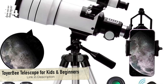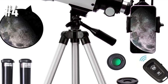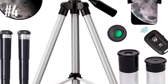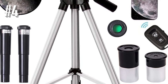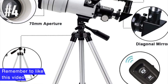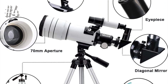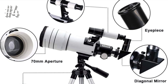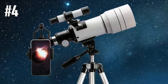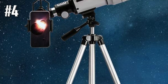Number 4: Toyerbee Telescope for Kids and Beginners. The Toyerbee Telescope is the best telescope for kids and beginners. It meets all the needs and demands of beginners, and kids can begin their astronomical journey with this superb product. The product has a 3x Barlow lens and two eyepieces — an H 20mm and an H 6mm — giving magnification of 15x and 150x, making it easy for any new user to get a clear picture of a celestial body.